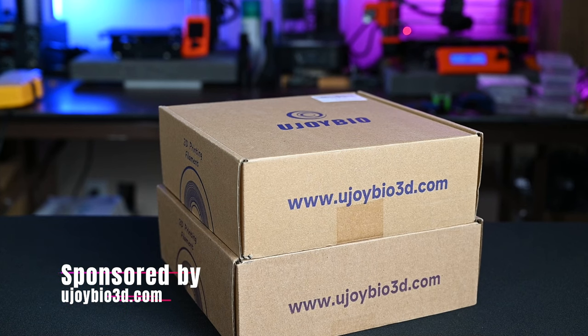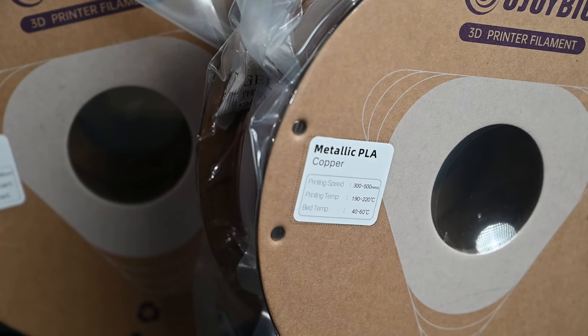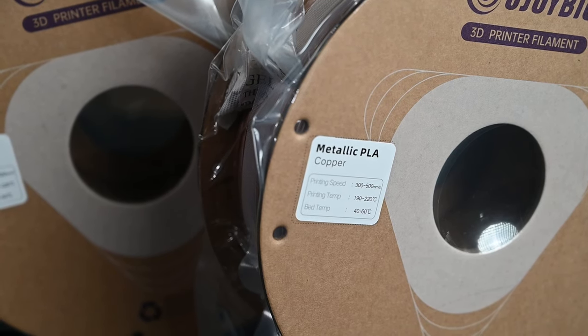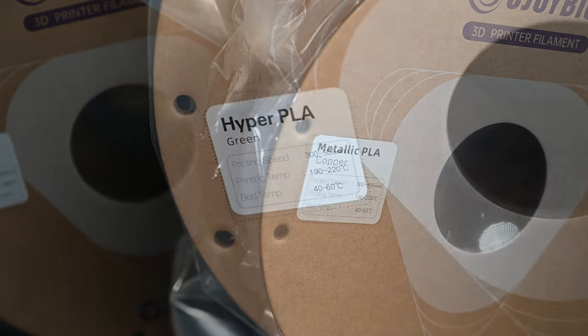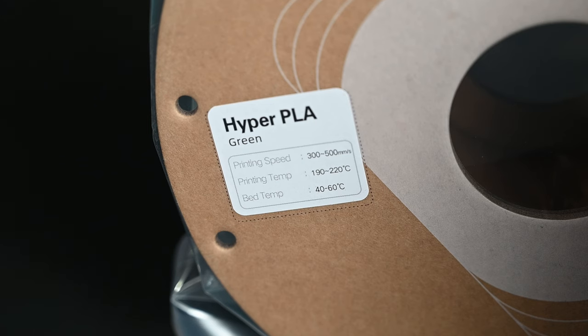Before we dive too deep into this project, I want to thank UjoyBio3D for sponsoring this and agreeing to send out some filament so that we could do this project. Check them out — they're available on their website and also on Amazon. The two colors of filament we're using today are the metallic PLA copper and the hyper-PLA in green. You can see the printing specifications printed right on the roll.